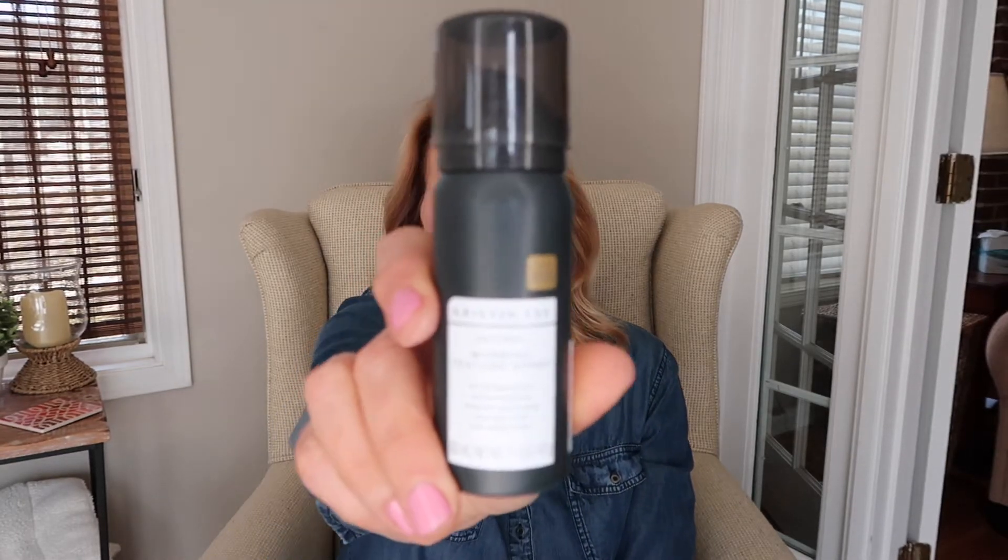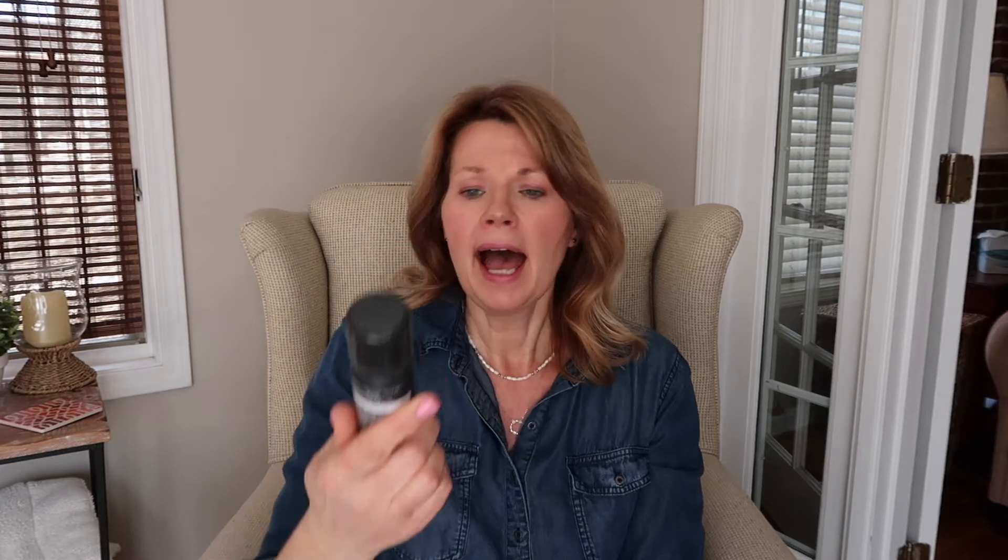The next few products share a theme: hair texturizing sprays. For all you fine-haired ladies — I've had fine, thin hair my entire life and as I get older it seems to get finer every year. I'm looking for products that add a little grip and make me feel like I have more hair. I picked up the Kristin Ess Working Texture Spray from Target, and I was happy to find it in a travel size — which was fortunate because it was a complete fail for me.